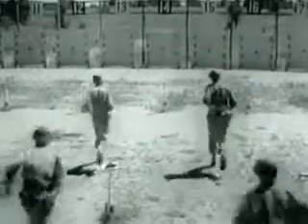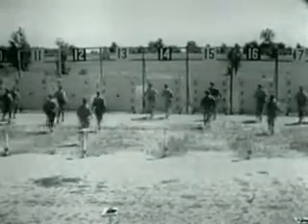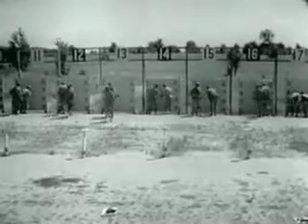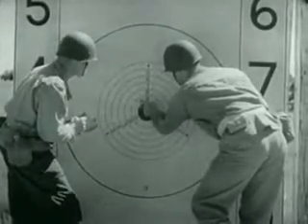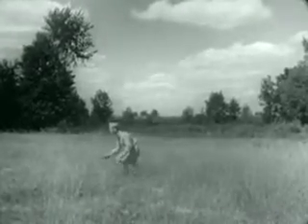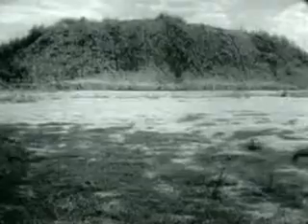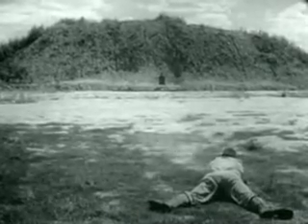Being a good shot on a range doesn't mean that a man will be the same good shot when the target is moving or firing back at him. To get the maximum out of his gun, a man must learn to fire quickly and instinctively. Just as a rifleman graduates from the practice range to combat firing, the man armed with the handgun must have the same kind of advanced training. A course in combat or practical firing has been designed to give that needed advanced training. Men learn to shoot quickly and accurately from any one of the three basic firing positions.